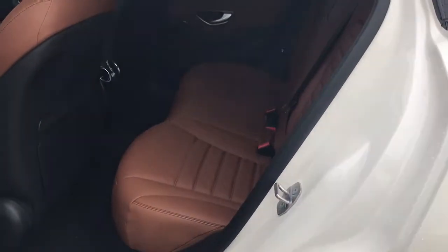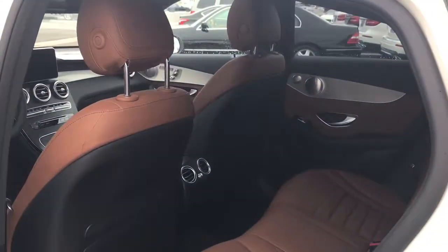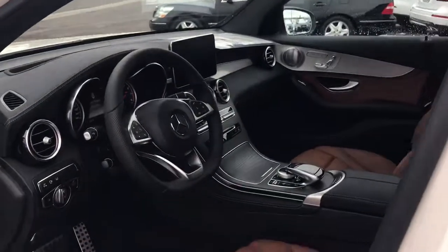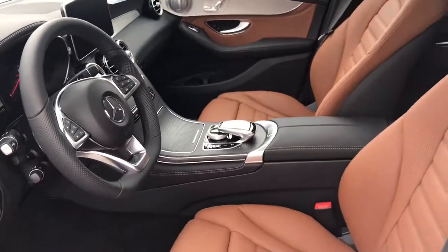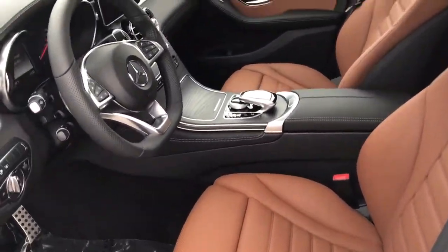This is obviously the Polar White. It does have the saddle interior, which is an awesome contrast. I absolutely love the interior on this. Very handsome.